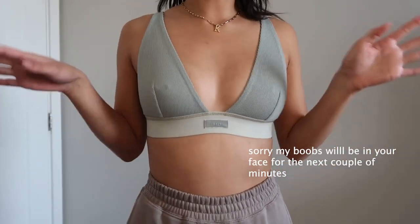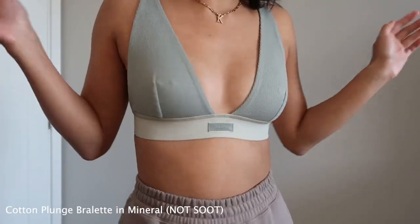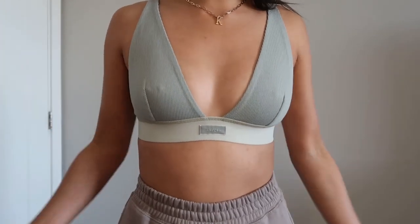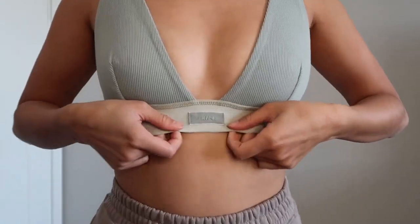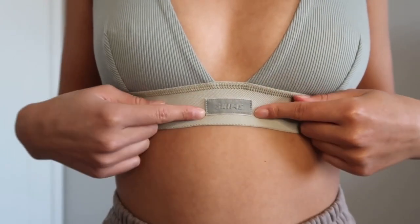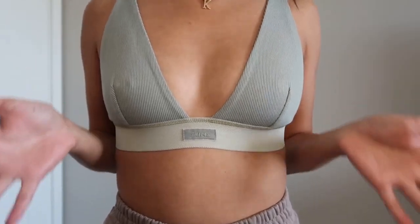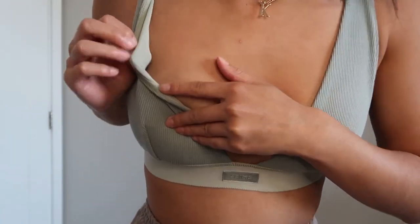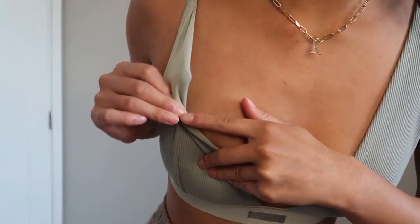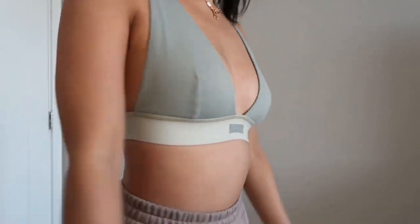This is the first bralette that I got, and I believe this is in the color 'suit' — it's like a greenish blue, maybe minty green. Sorry for my nips being out, per usual. I think this one's really cute honestly, and it's pretty comfortable. It makes my boobs look pretty good. It has a cute little Skims tag right here, and I like that the band is a different color compared to the rest. This bralette also has a little mesh detailing inside, so it's super comfortable. The straps are also adjustable, and it looks cute.